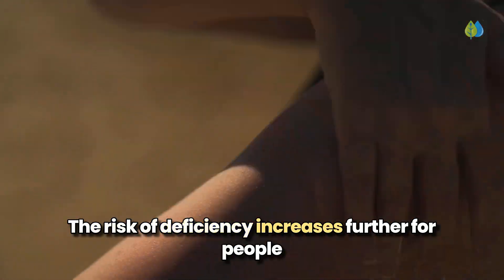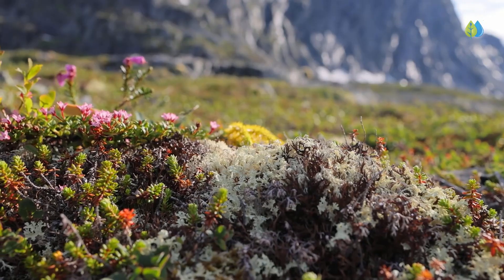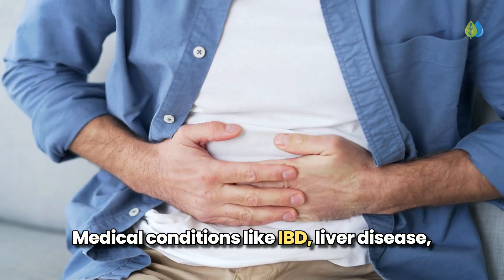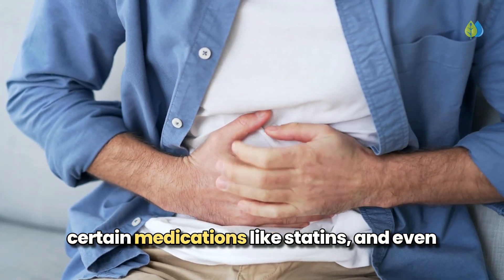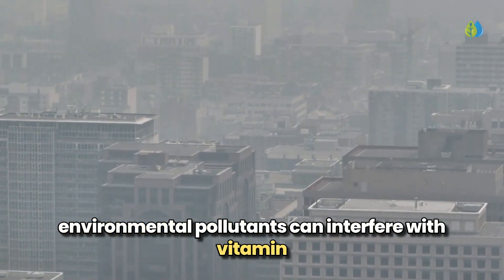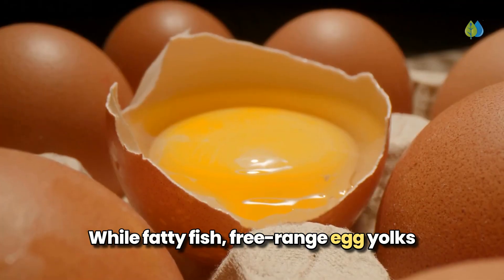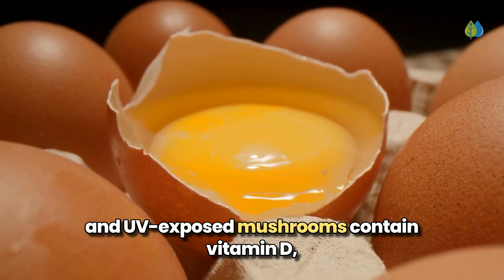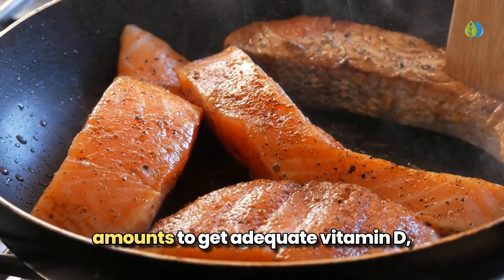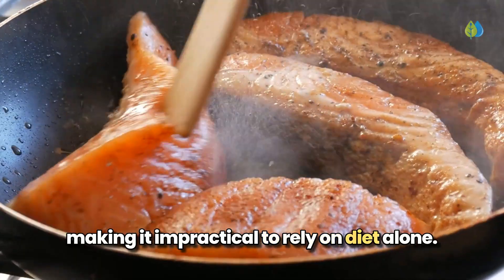The risk of deficiency increases further for people with darker skin, those living in northern regions, and those who regularly use sunscreen. Medical conditions like IBD, liver disease, certain medications like statins, and even environmental pollutants can interfere with vitamin D absorption and processing. While fatty fish, free-range egg yolks, and UV-exposed mushrooms contain vitamin D, you would need to consume excessive amounts to get adequate vitamin D, making it impractical to rely on diet alone.